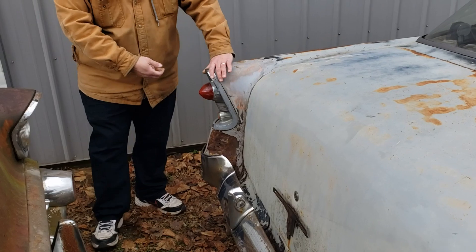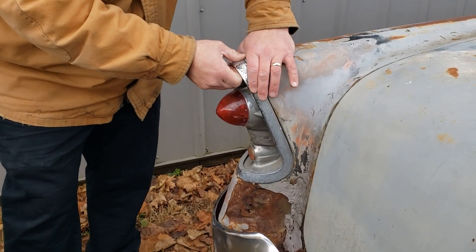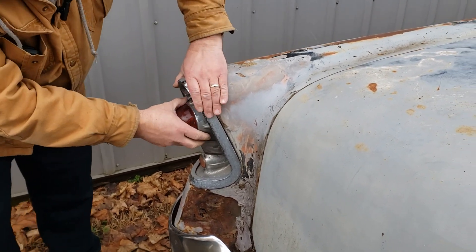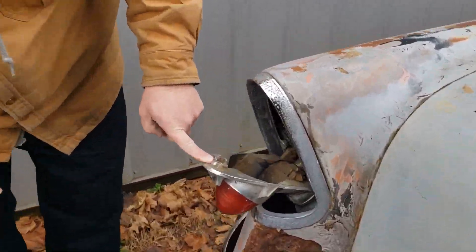I've never had a 56 before, but I'm pretty sure you undo this and the taillight pops down — and that's where your gas fill is. The taillight didn't pop down at first, but there it goes. And there's your gas fill. Lookie there!